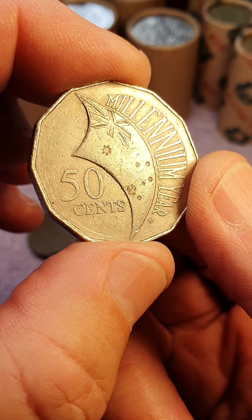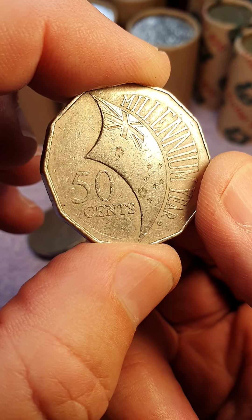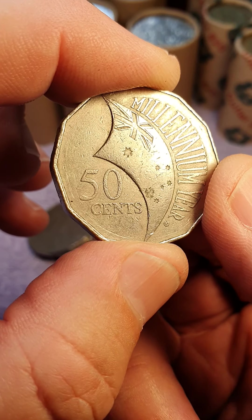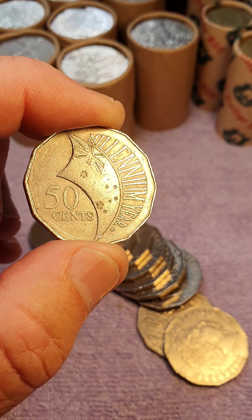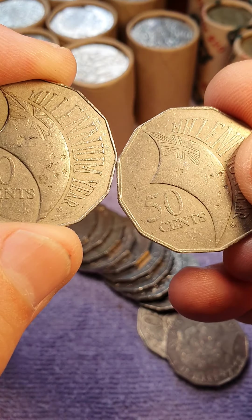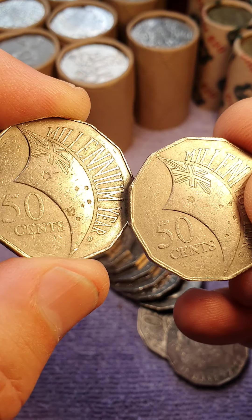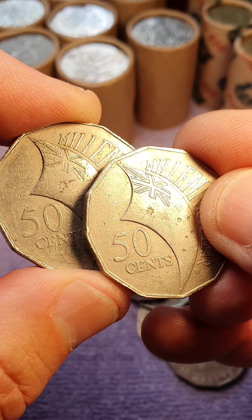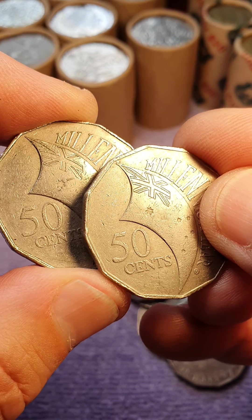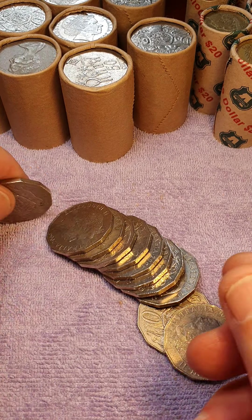That looks like it is infused. If it is, that's very good. I'll compare that to the other 50 cent I picked up. Yes, I'll have to take a closer look at that and see what we've got.